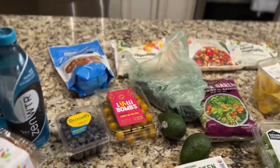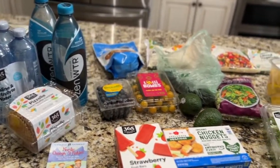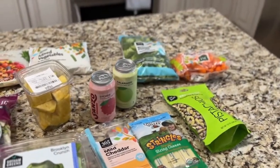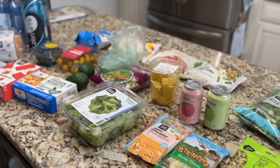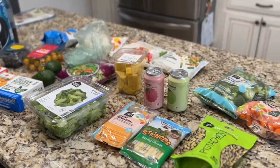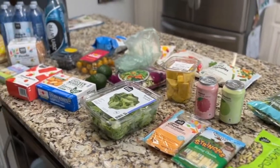That was pretty much my order. It was about $100 even for all of this from Whole Foods. They put it right in my car — I didn't even have to get out of the car, it was really simple. That was my order for the week: lots of veggies. I don't have that much meat because I have plenty from the week before. I was really just looking for side dishes and things to snack on.